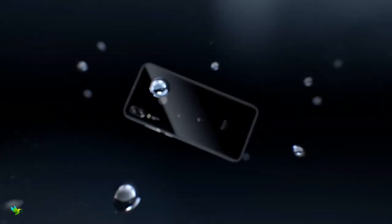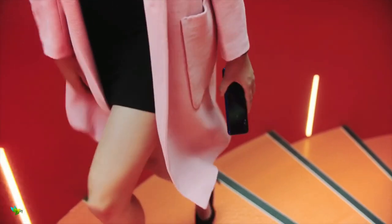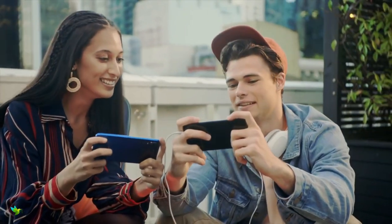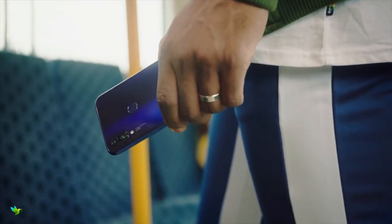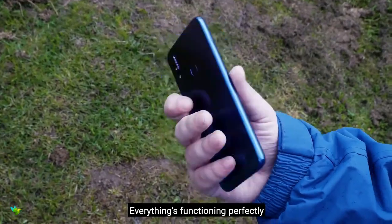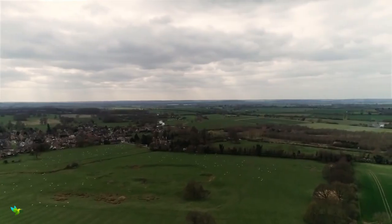The Redmi Note 7S looks exactly the same as the Redmi Note 7 and the Redmi Note 7 Pro. Like its siblings, it has a glass sandwich design with Corning Gorilla Glass 5 at front and back. The display sports a full HD plus resolution with a maximum brightness of 450 nits, which is good enough when using the phone outdoors. It has good viewing angles, color reproduction, and multiple display modes with adjustable color temperature.